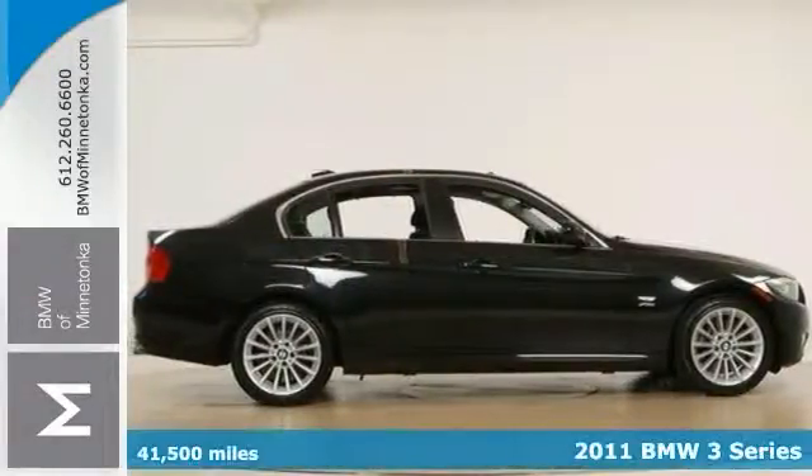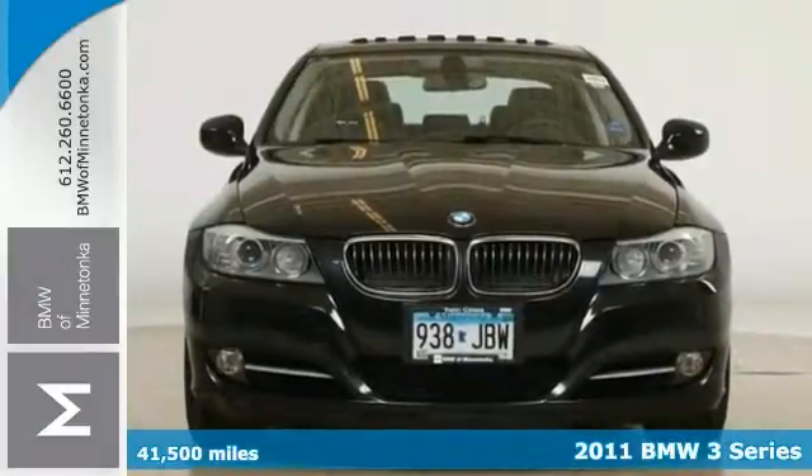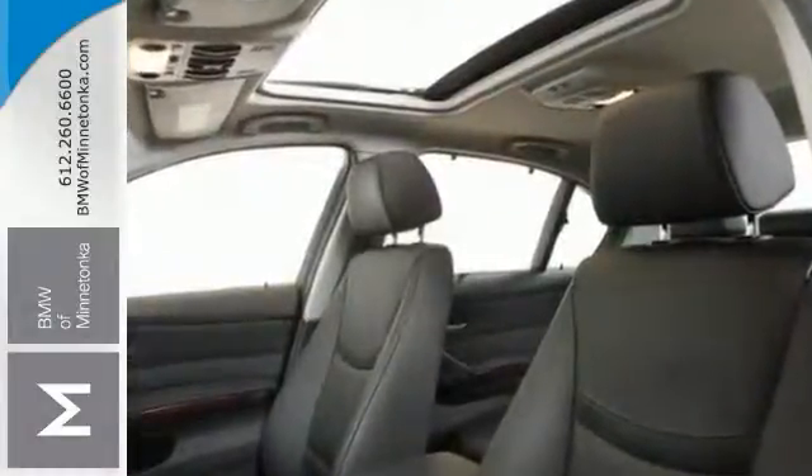There are used cars, and then there are cars like this well taken care of 2011 BMW 3 Series. It has a posh interior and a wealth of fantastic amenities. If you want a cream puff with style, here it is, plus it's certified with plenty of warranty coverage.